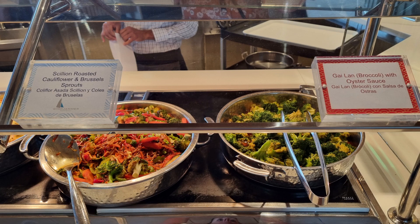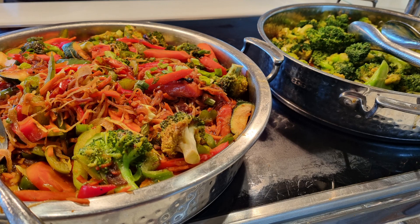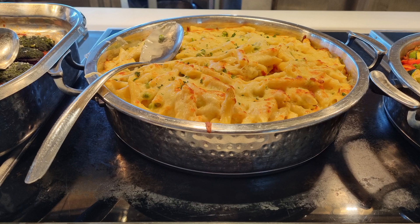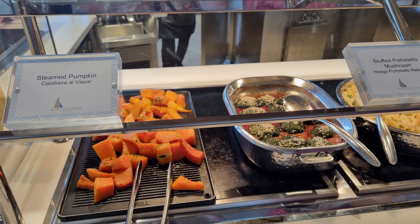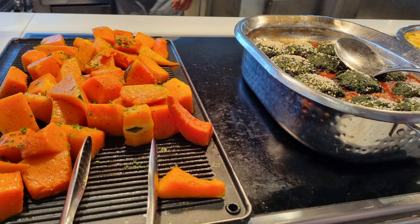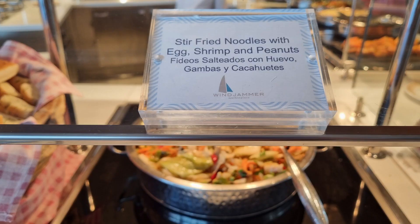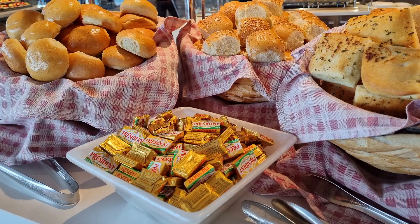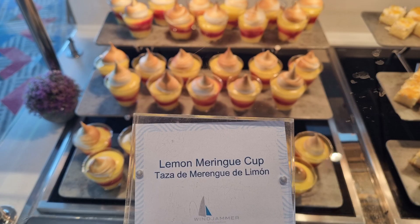There is a vegetarian section in the buffet and the choices looked quite tasty, but I think that you also need to wander around and see what else you can eat off the other stations. The buffet does have lots of choices so I'm sure that everyone will be able to find something they enjoy.